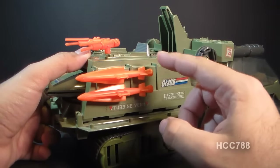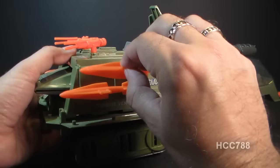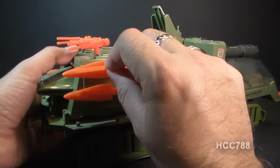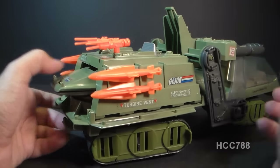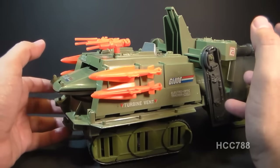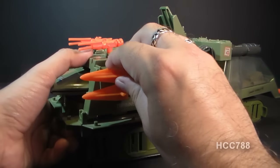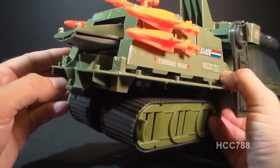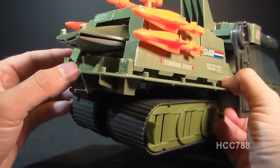Speaking of bright orange, we have four orange missiles, two on each side. These missiles peg into the side of the vehicle on a universal dumbbell peg, and they're usually depicted as being rear-facing. Oddly, this vehicle has a lot of armament facing rear — I guess it expects to be attacked from the rear pretty often. But you can take these missiles off and flip them around to face forward if you want to.